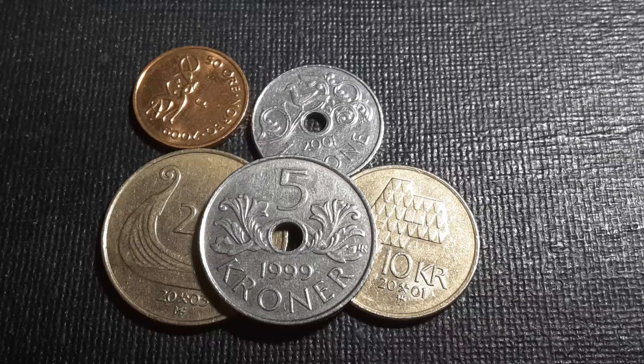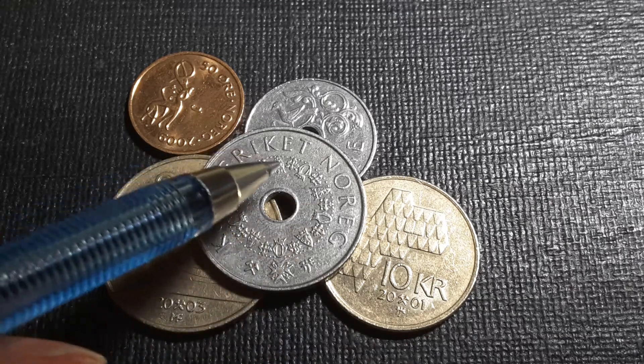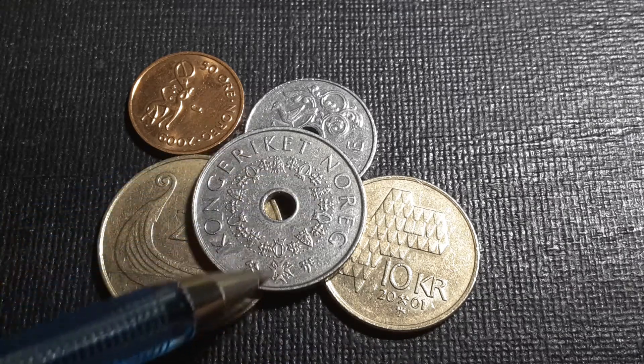The 5 krona was last minted in 2017, and before that 2012, showing there's very little demand for these coins in the 2010s. This will probably get worse in the future as coins are minted less and less since there are plenty already in circulation. On the obverse is the Order of Saint Olaf, with the chain going around.